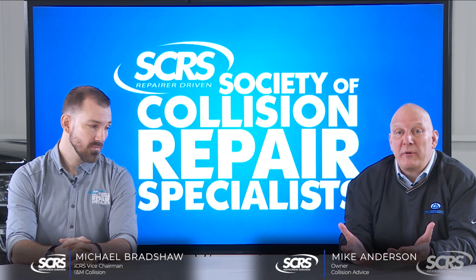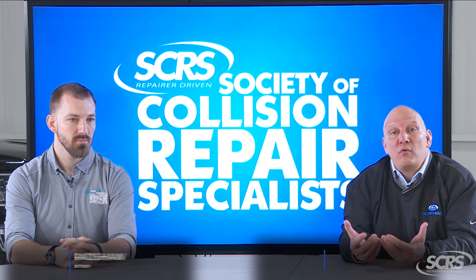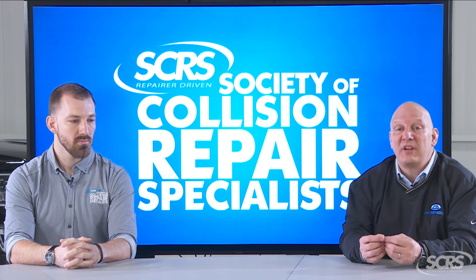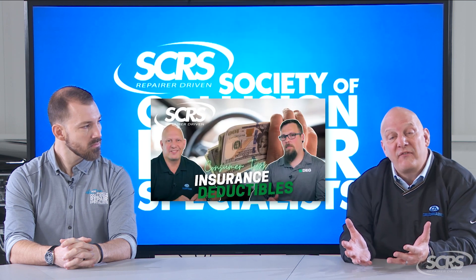Now that you've made the choice to get your vehicle repaired at a collision repair facility, it's really important to understand that you will be responsible for your deductible. However, there could be some additional out-of-pocket expenses. It is the shop's primary concern to ensure a safe and proper repair for you and your family, and sometimes that means you will have to pay out-of-pocket more than just your deductible.